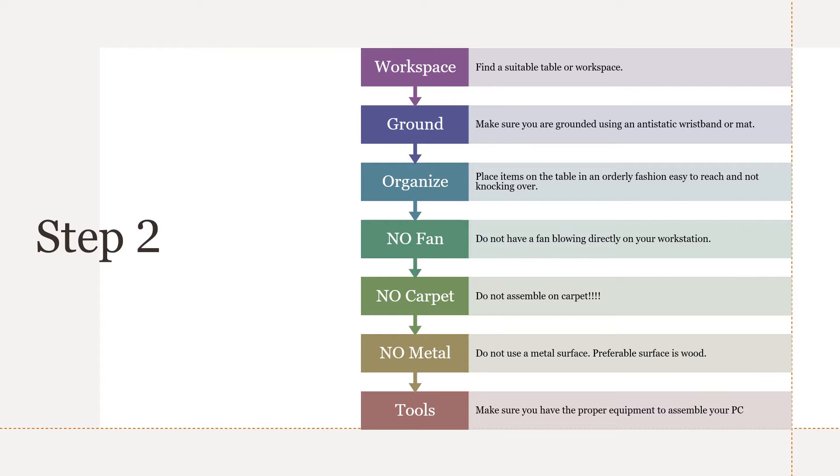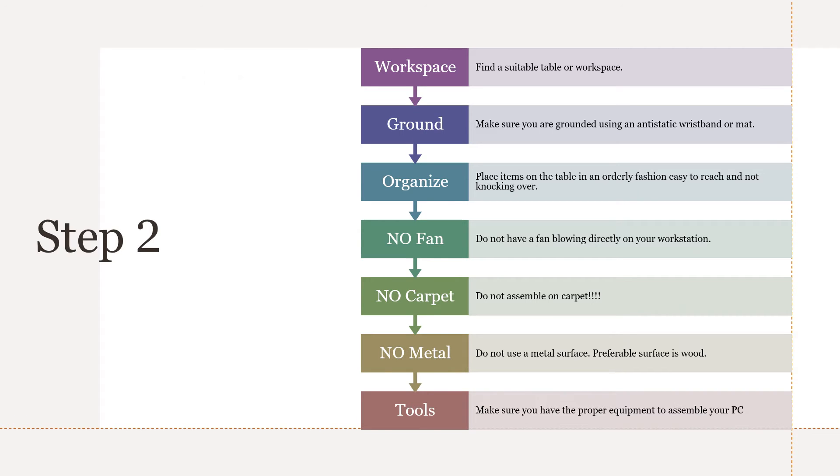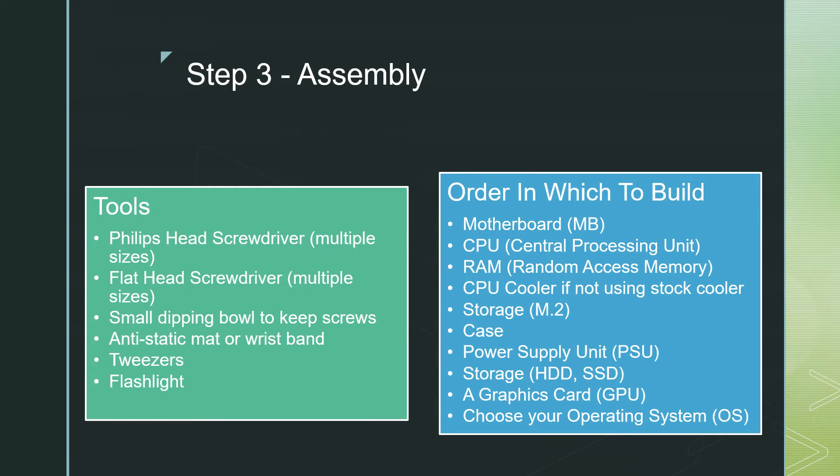Step 3: Organize your setup. Set out the boxes in easy-to-reach places that won't affect your build. Make sure you aren't reaching over something that could be knocked onto the floor, and make sure you have the proper tools with you — nothing is more frustrating than getting partway through your build and realizing you don't have the correct tools. Speaking of tools, you will need a screwdriver kit with Phillips or flat head screwdrivers in multiple sizes, a small bowl or magnetic bowl for screws, an anti-static mat and wristband, tweezers, and a flashlight for hard-to-see areas inside the case.